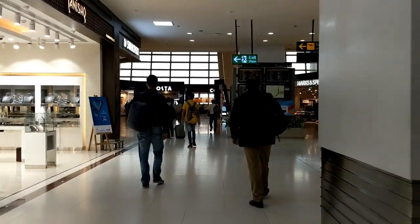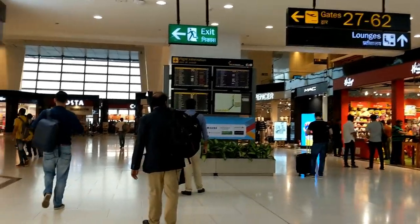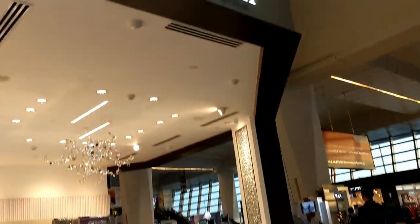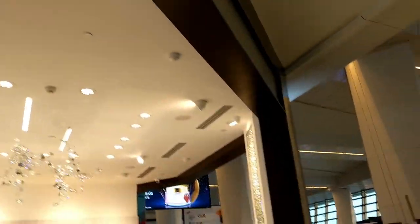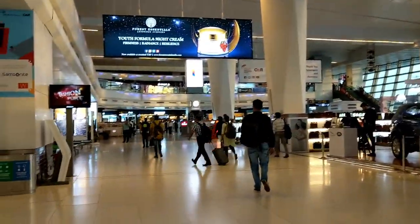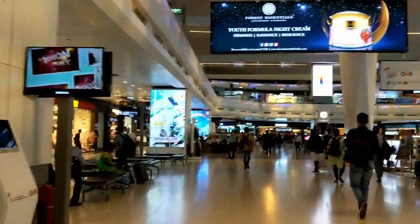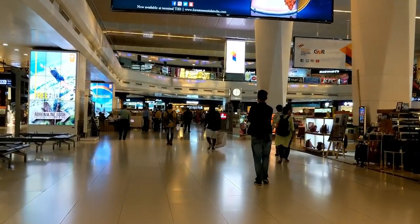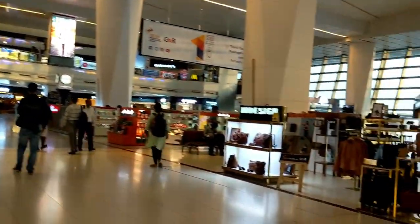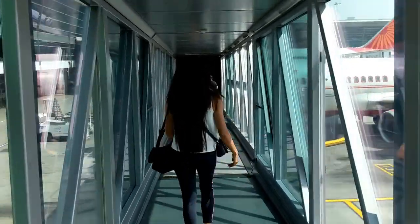If you want to buy something you can spend your time here. I love to have coffee at Starbucks and spend my time watching flights. To kill time I also read books. This is Terminal 3 of Indira Gandhi International Airport, Delhi. You will find a lot of stores here. Your gate number is written on your boarding pass — just rush to that place because the boarding time is written on your boarding pass. You can board your flight as I'm doing.